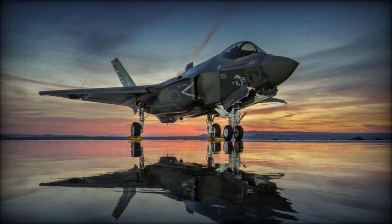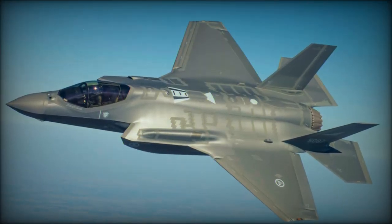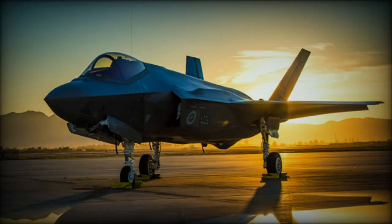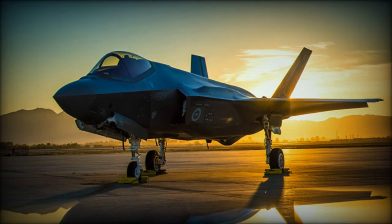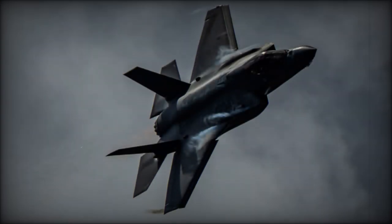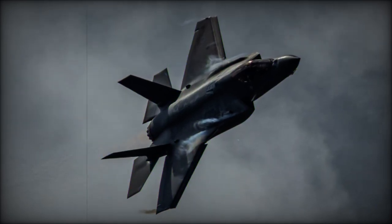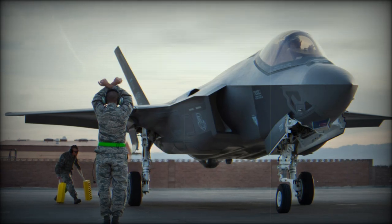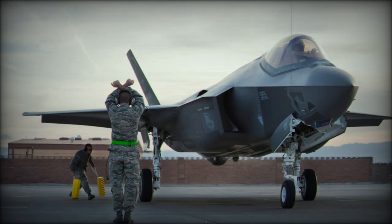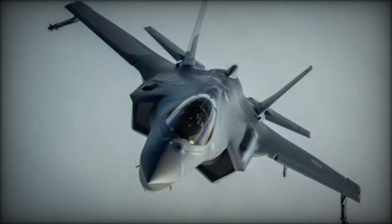Lockheed Martin is not alone in benefiting from the expanding global fighter aircraft market, as several competitors are well-positioned to capitalize on this growth. However, the recent contract for the Czech Republic's integration into the F-35 program highlights Lockheed Martin's continued demand for its advanced combat aircraft. As geopolitical tensions rise and defense budgets increase globally, Lockheed Martin stands ready to leverage its proven portfolio of combat aircraft to meet the evolving needs of military forces worldwide.